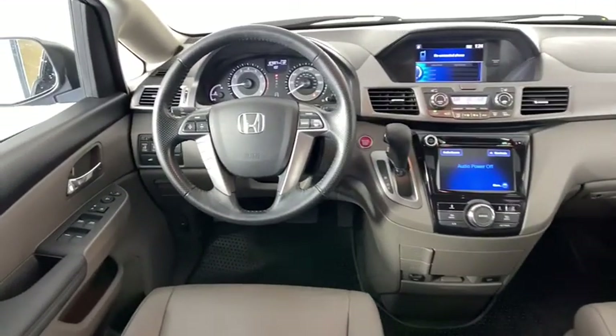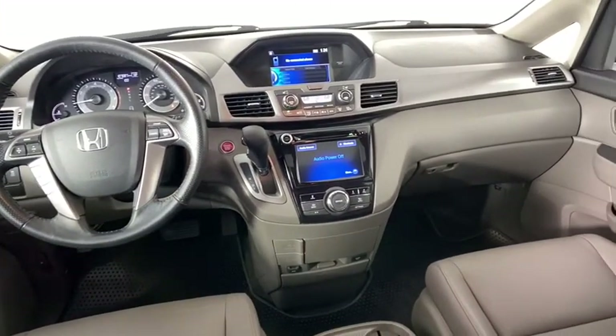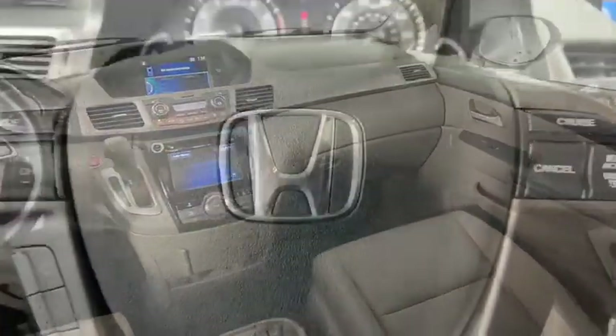Auto-dimming rear view mirror, floor mats, aluminum wheels. This isn't just a vehicle, it's an experience. So stop in for a test drive today.